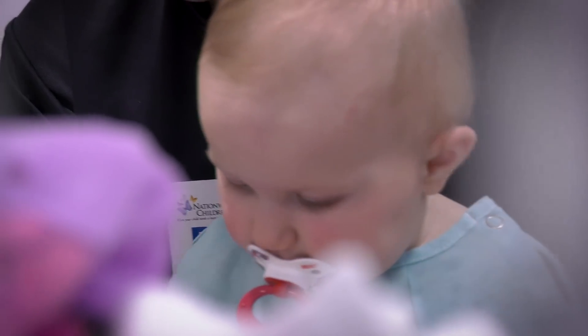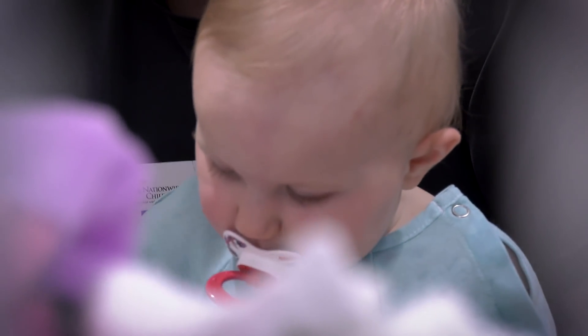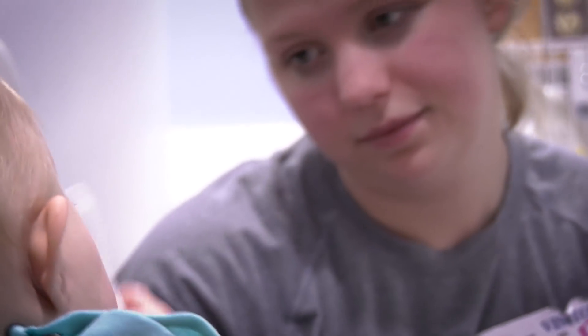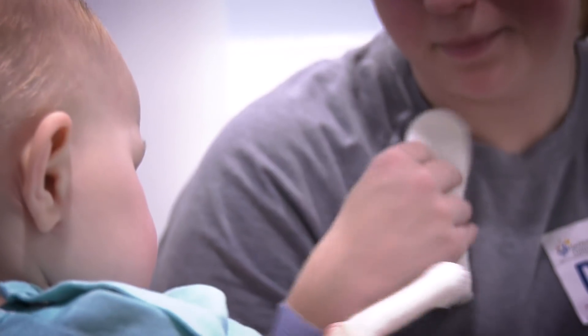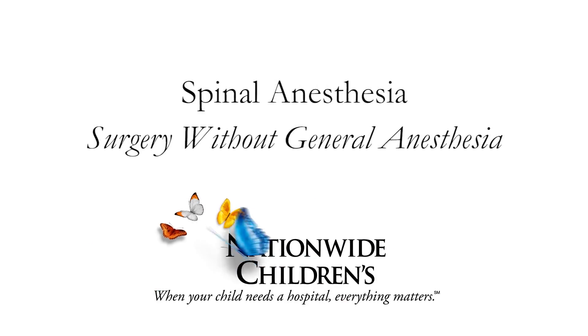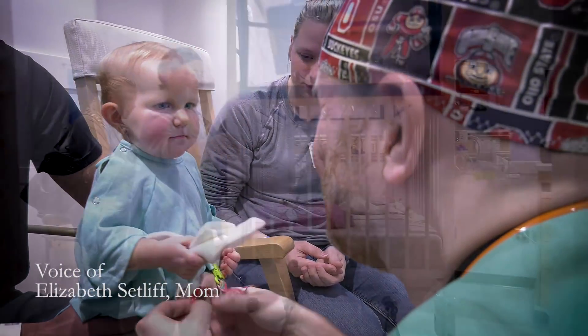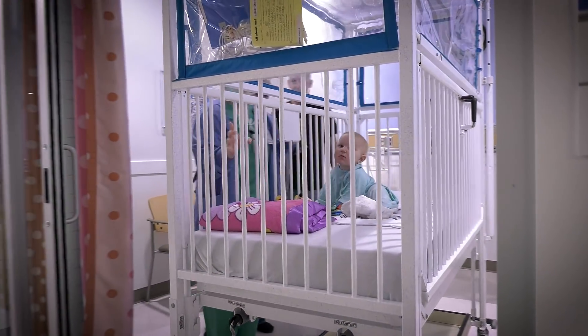When we talk to the families about how they can have a good reconstructive surgery without the child being asleep, most of them are very, very relieved. Today we're here for urology surgery. We came from West Virginia. This is her first surgery — she's never had anything done before.